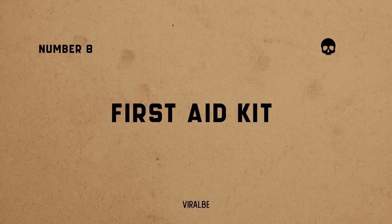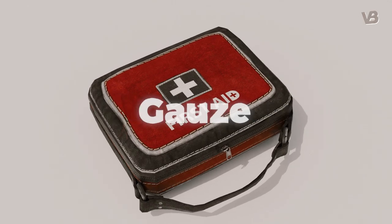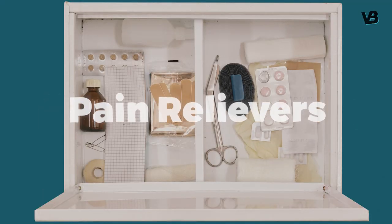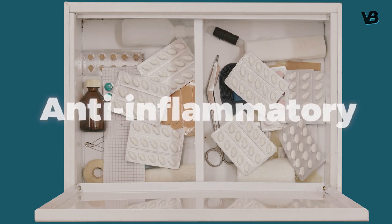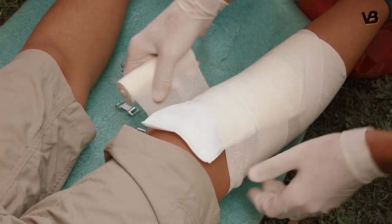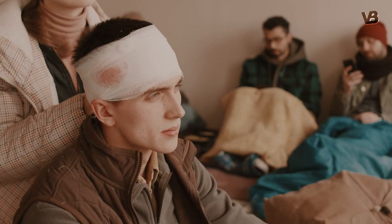Number 8: first aid kit. A comprehensive first aid kit should include bandages, gauze, adhesive tape, antiseptic wipes, tweezers, scissors, pain relievers, anti-inflammatory medication, and any necessary prescription medications. Additionally, consider learning basic first aid and CPR skills to effectively manage medical emergencies.